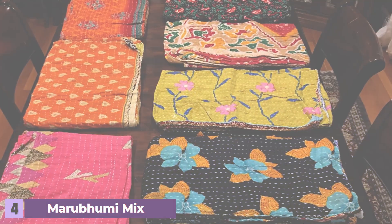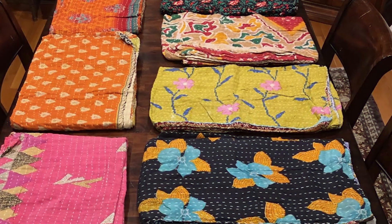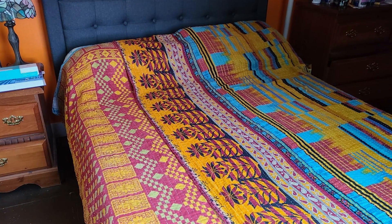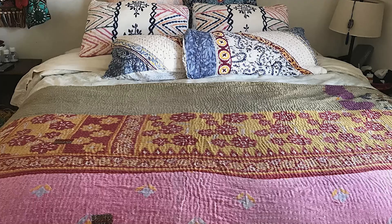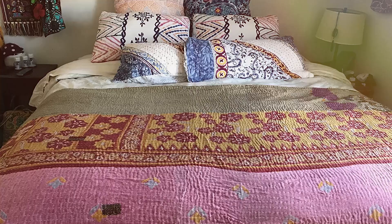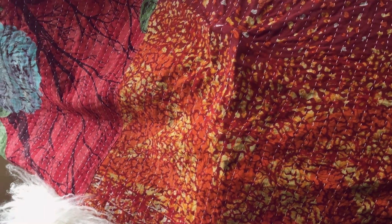Number 4: Marubhumi Mix Lot Indian Kantha Quilt Cotton Bed Cover Throw. This quilt is a true piece of art showcasing the rich heritage of Indian craftsmanship. The vibrant mix of colors and patterns is a feast for the eyes, making it a standout piece in any room. Made from 100% cotton, these Kantha quilts are hand-stitched, giving each piece a unique character. The cotton fabric is soft to the touch and offers excellent breathability, making it perfect for year-round use. The intricate Kantha stitching not only adds to the quilt's beauty but also enhances its durability.